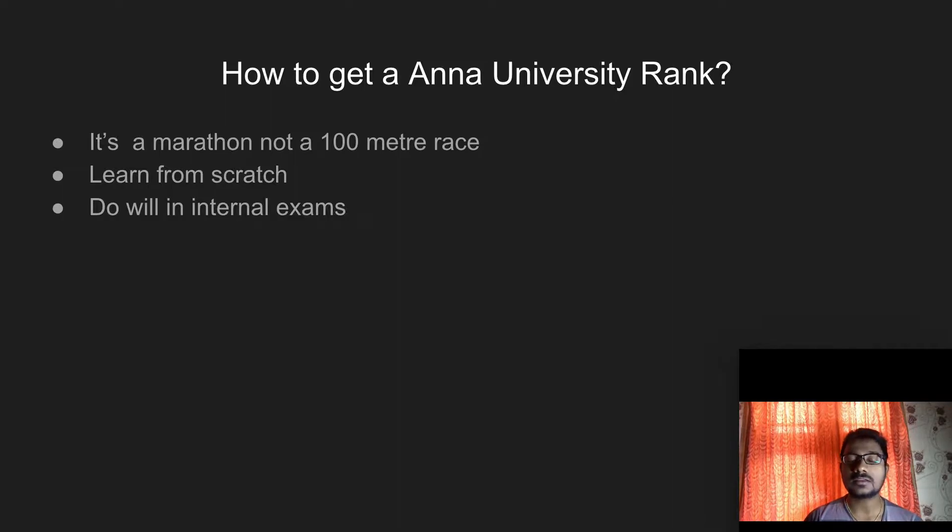In Anna University, internal exam marks are also considered when calculating CGPA. When I was studying, I did very well in internal exams — that's partly why I got a university rank. For people studying in other universities, please try to do well in internal exams too, as those marks are considered in CGPA. I don't have much exposure to the current curriculum, so please correct me if anything in this video is wrong.